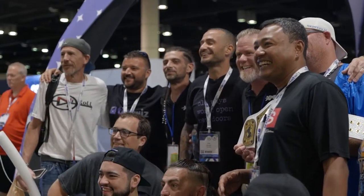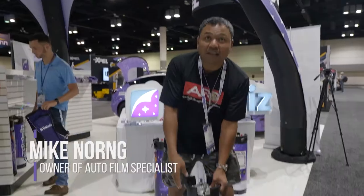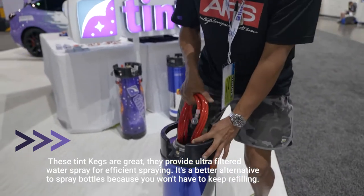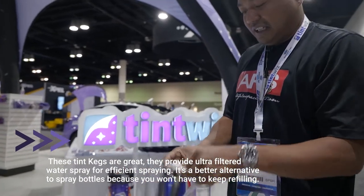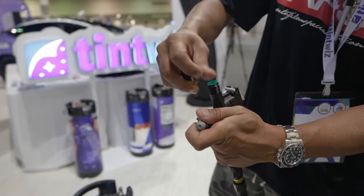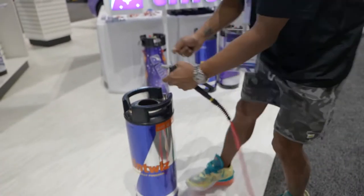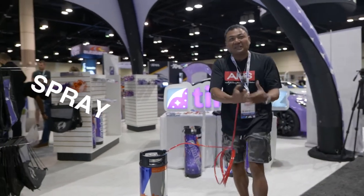Hi guys, this is Mike Norton. We're going to be raffling off this Tint Whiz tank. These are stainless steel 5-gallon tanks used for the PPF and window tint industry. Your spray hose is inside — it includes a 15-foot spray hose. I'm one of the few that give you these nozzles. This is an angle nozzle and it comes with a filter. You take this off, put this in there, put your solution inside, shake it up, put air in it, then spray spray spray, baby.